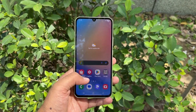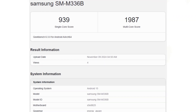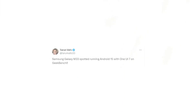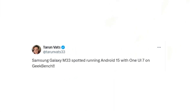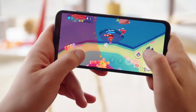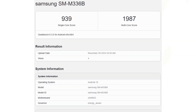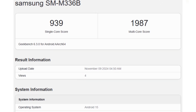The Galaxy M33, a popular mid-range device, has recently been spotted on Geekbench running this latest update. According to reliable leaker Taren, early performance results have surfaced. In these tests, the Galaxy M33, identified as model SM-M336B, scored 939 in single-core performance and 1,987 in multi-core performance on Geekbench.